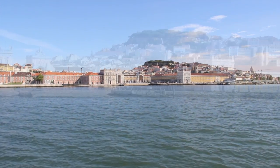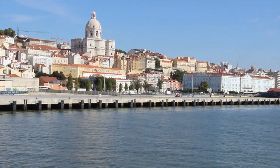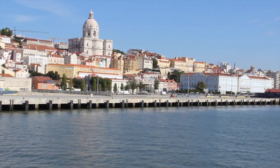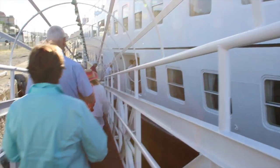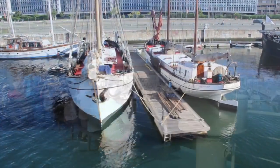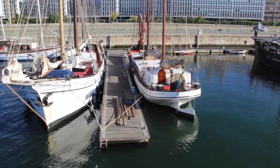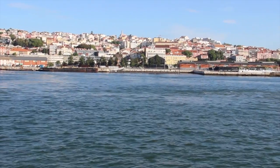Largely rebuilt after a devastating earthquake in 1755, Lisbon is undoubtedly one of the most beautiful European capitals today. I started my city excursion on the MS Opera along the river Tagus. It's an ideal way to explore the area as it gives you a panoramic view and idea of the layout of Lisbon, known as Lisboa locally.